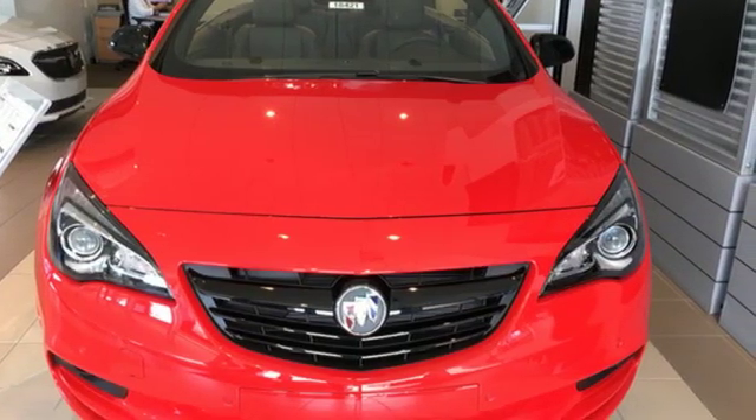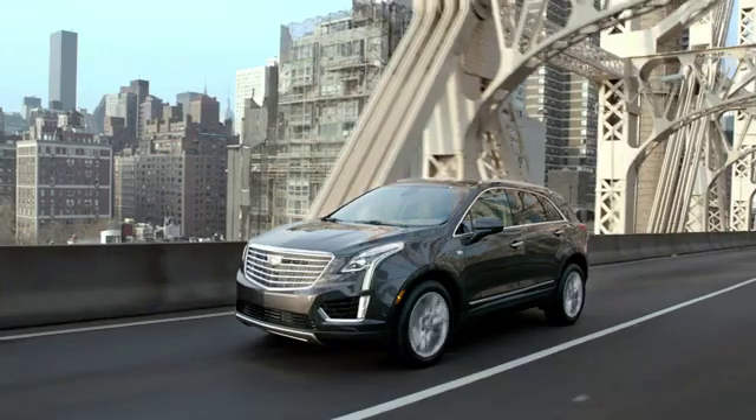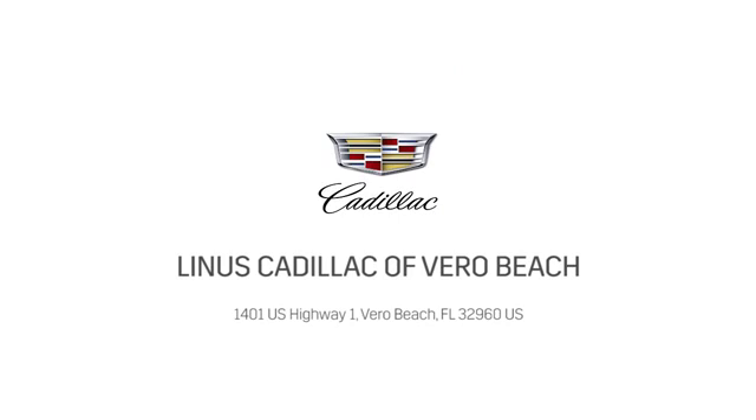The time is now — see it for yourself today. At Linus Cadillac of Vero Beach, we deliver world-class service. Call us today or stop on by. We're located at 1401 US Highway 1 in Vero Beach, Florida.